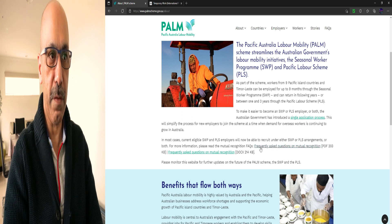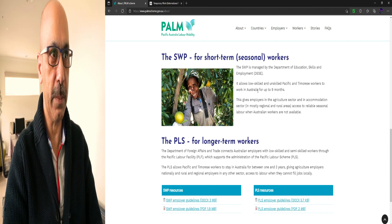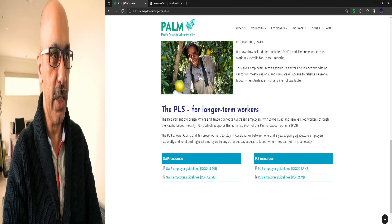The SWP for short-term seasonal workers is managed by the Department of Education, Skills and Employment. It allows low-skilled and unskilled Pacific and Timorese workers to work in Australia for up to nine months. This gives employers in the agriculture sector and accommodation sector access to reliable seasonal labour when Australian workers are not available.